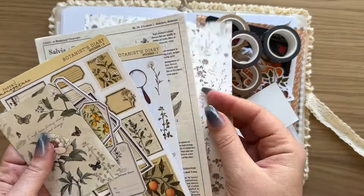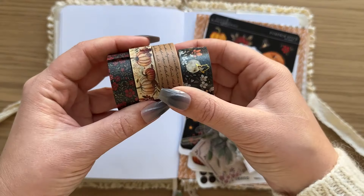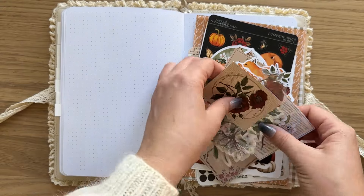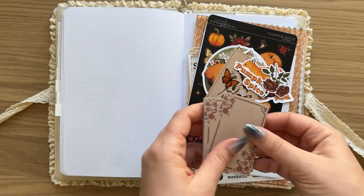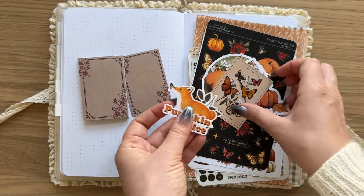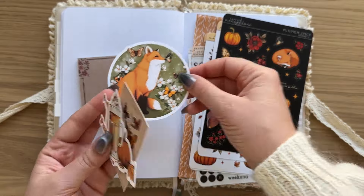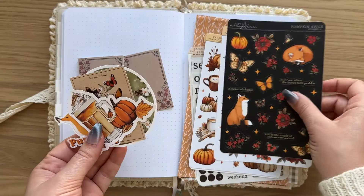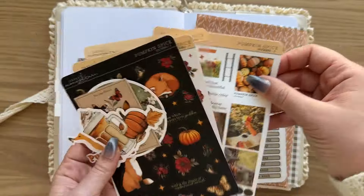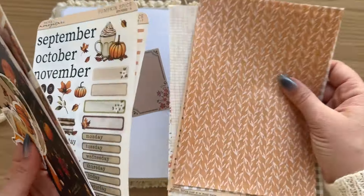I got a lot of new stationery in September — some new washi tapes and stickers and ephemera from Paper Monogatari. Thank you so much to Anna for sending those over. She is so kind, sending me pretty much every new collection that she has, and I am so grateful because these stickers are so pretty. I've definitely used a lot of her stickers and other stationery already, so yeah, I'm a long-time fan of hers.